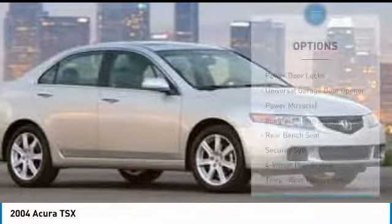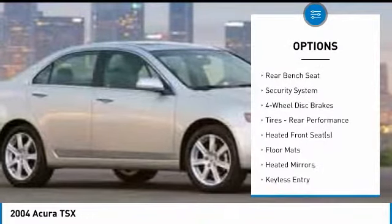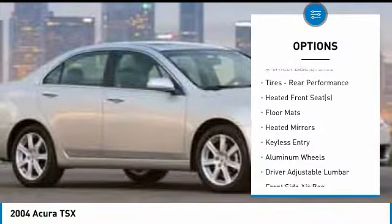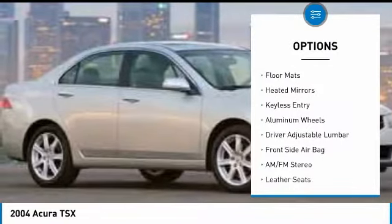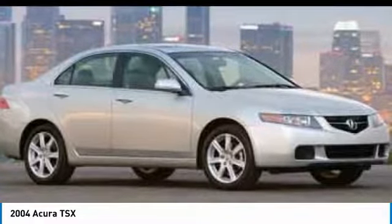Here are some of this vehicle's great options: Traction Control, Keyless Entry, CD Changer, Stability Control, Anti-Lock Braking System, Steering Wheel Audio Controls, Leather Wrapped Steering Wheel, Power Steering, Adjustable Steering Wheel, and Driver Airbag.